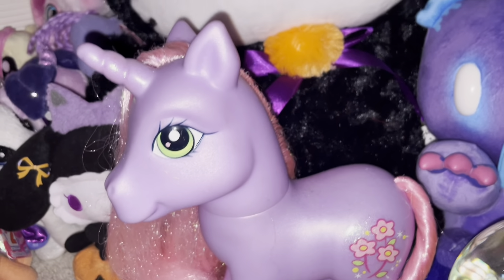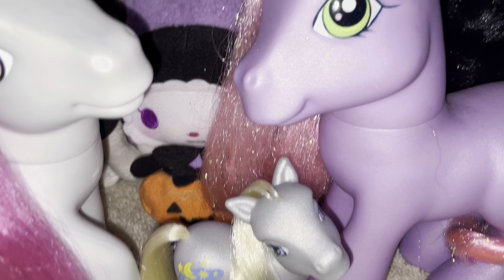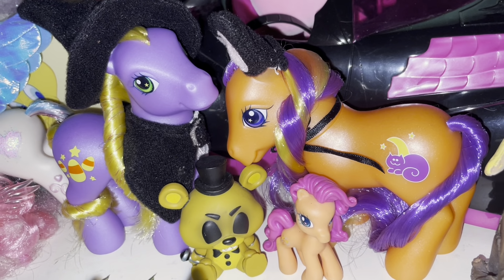Here's Moon Dancer for a comparison. I also have Rainbow Dash — she's a little dusty. They did make a Rarity but I don't have the Rarity.